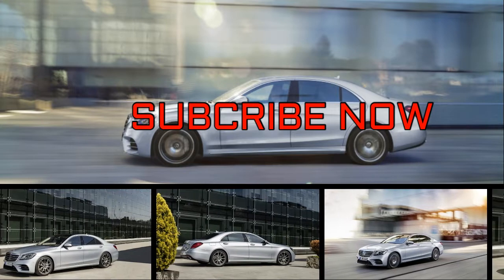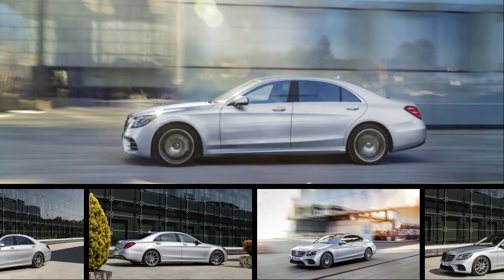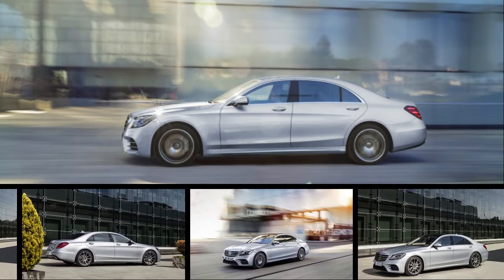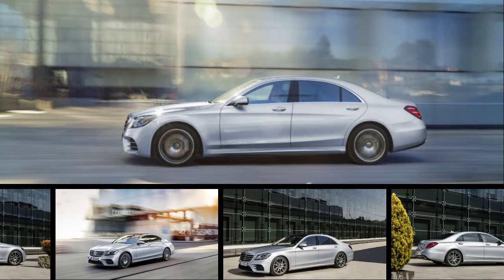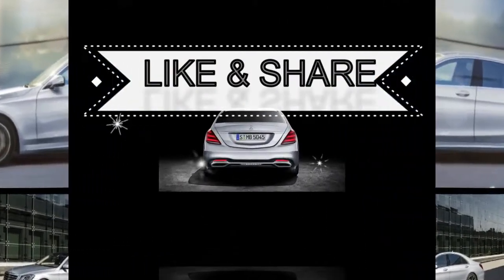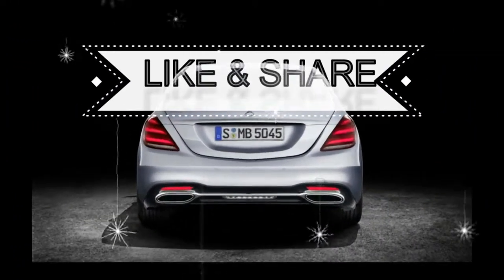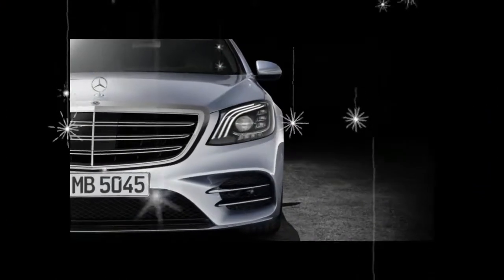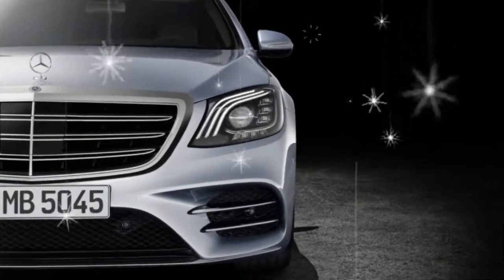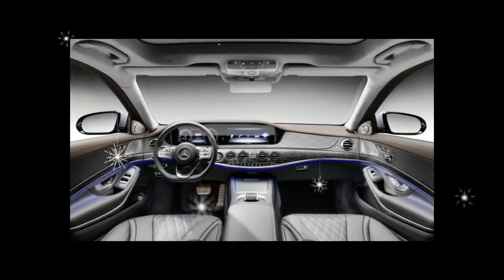Calling the Mercedes-Benz SL Class a sports car is only telling half the story. This car offers a compelling blend of passenger comfort and driving excitement. It's more than competent on a twisty road, and both of its available powertrains — a 362-horsepower V6 and a 449-horsepower V8 — provide plenty of forward thrust.